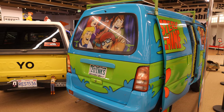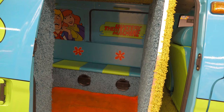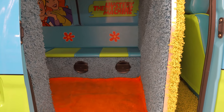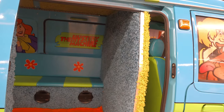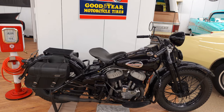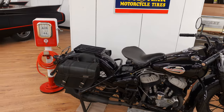Zoinks — Mystery Machine! Look at all this shag carpeting and the speakers they've put in there. They're going to jam out with very good sound quality. This is the first civilian Harley Davidson produced in 1942, and after World War II it was brought back to the States in 2005.